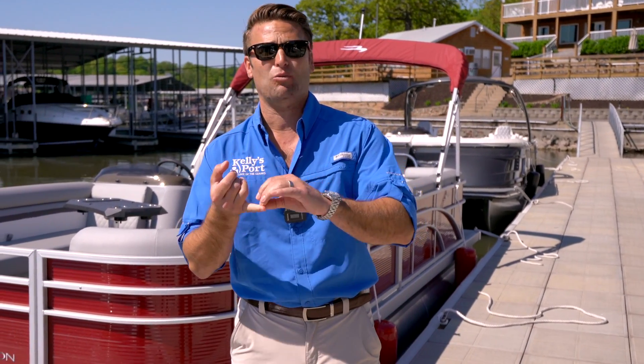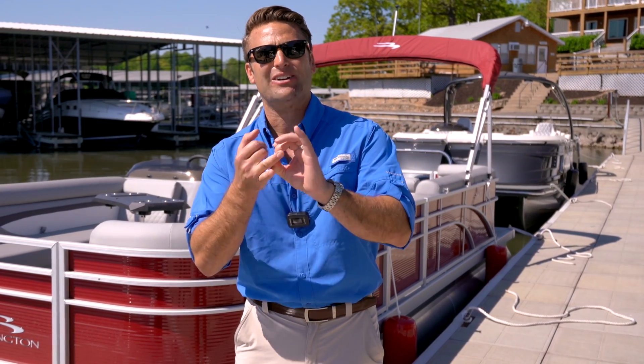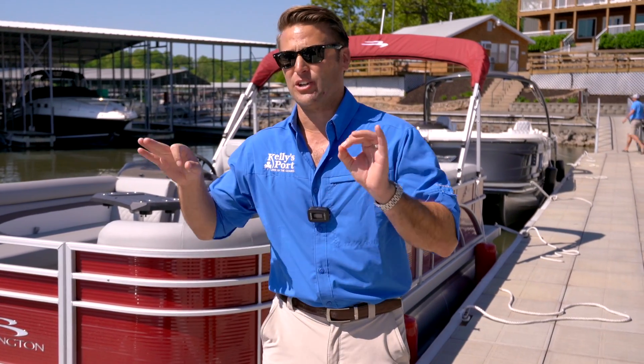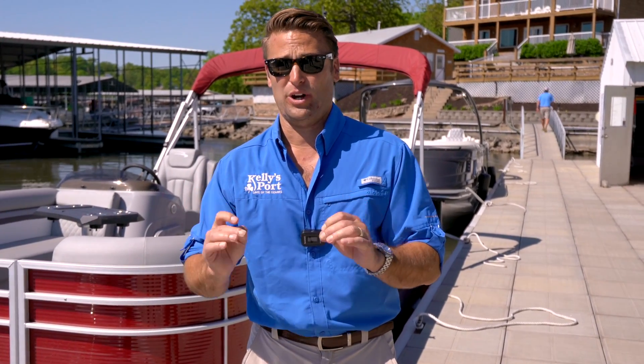What's fantastic about this boat: number one, you're gonna get the great Bennington name and warranty — best-in-class warranty. Number two, you're gonna get that Kelly's Port guaranteed same-day service. Number three, you're gonna have that fantastic rough water ride. But number four, you're not gonna carry a big price point on it.